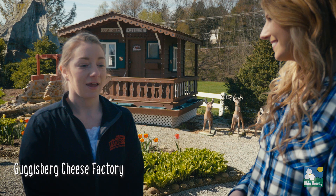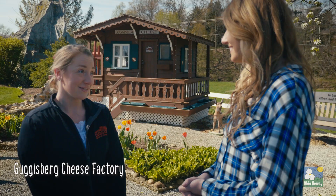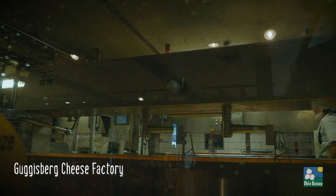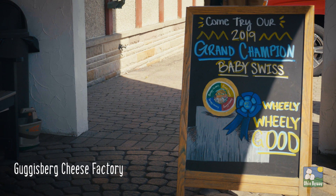They start really early in the morning, probably between 2 and 3 a.m. So if you want to come in and see the cheese making process through the windows in the store, 8 to noon is usually the best time to see it. From start to finish it's probably about 4 hours to go from milk to cheese. My go-to is probably baby swiss — definitely the number one cheese in the country right now.